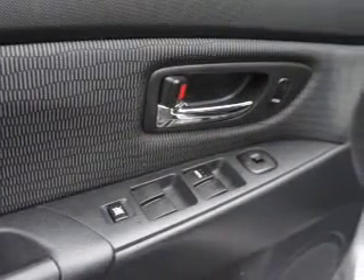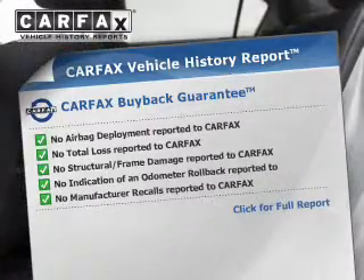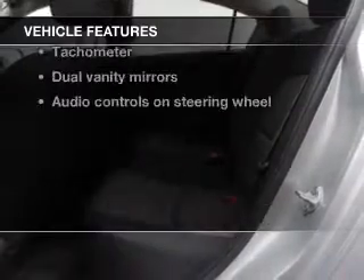You will appreciate the safety feature of anti-lock brakes. Carfax is offered to provide you with peace of mind. And with these notable features, you won't want to miss out on the opportunity to own this amazing ride.